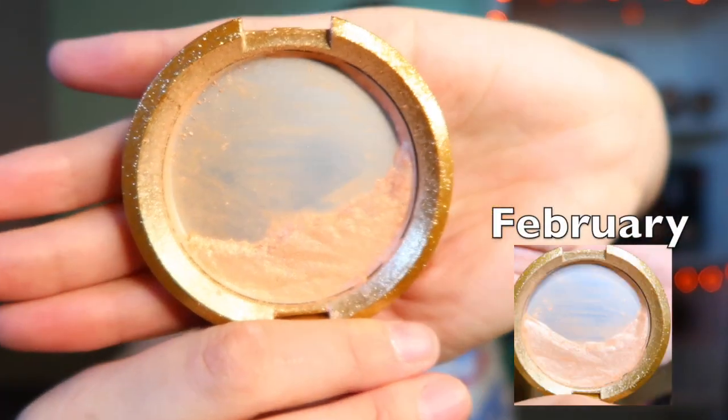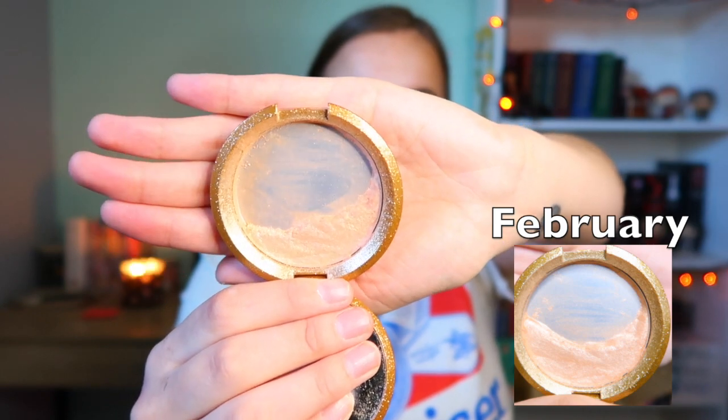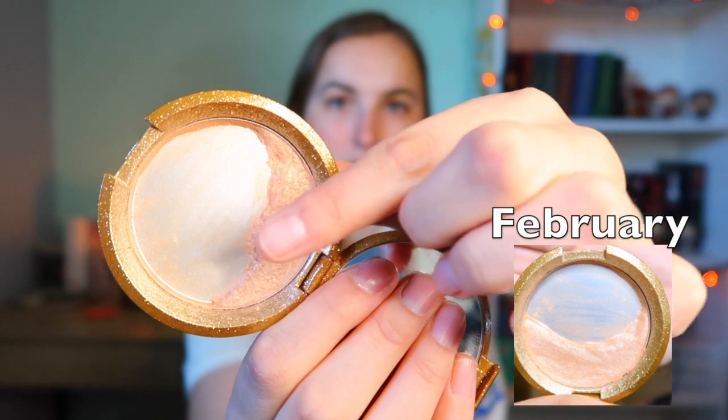Next is my Becca Highlighter in Champagne Pop. I'm wearing it today — you can see the highlight on my high points. I really want to get this corner chiseled down as much as I can in May. I think I can actually get it gone in May, and then I'd like to work on the middle part. I need this to be done this year. I'm giving it about four more months and then it will be done — I'm ready to move on to a new highlighter.